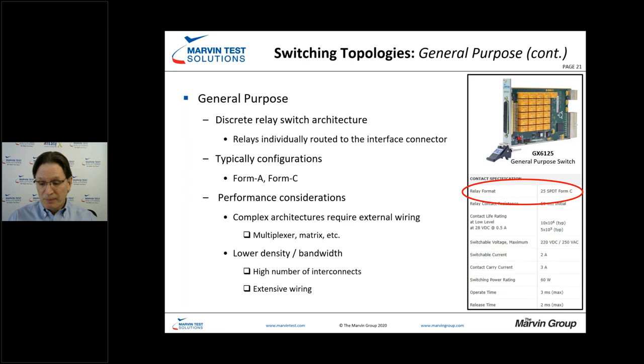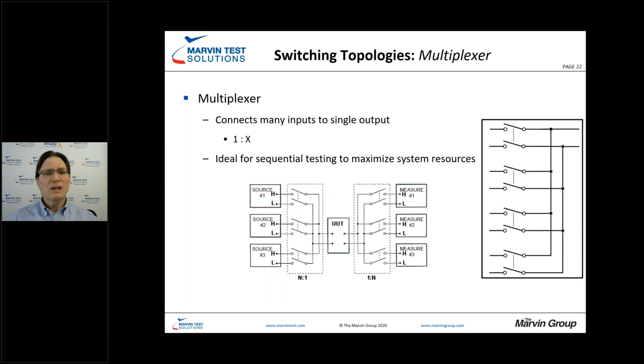The multiplexer focuses on switching a single input to multiple outputs. In a typical example, you have multiple sources going to the UUT and multiple measurement instruments connected as well. This simplifies and reduces the need for extensive instrumentation — you can multiplex many signals from the UUT into your DMM, for example. This can also be used for data acquisition and scanning, such as scanning temperature with a scanning DMM.